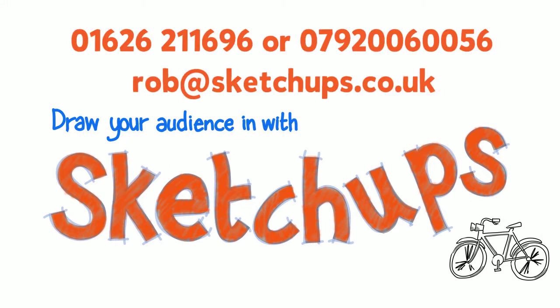For more information, call today on 01626 211696 or 07920 060056. Maybe email me at rob@sketchups.co.uk. I look forward to hearing from you.